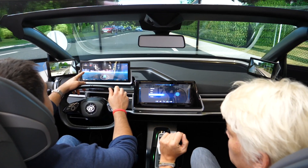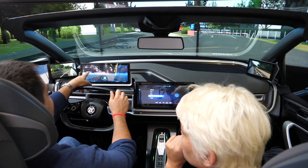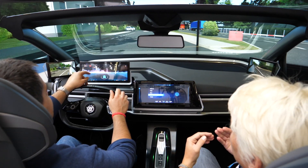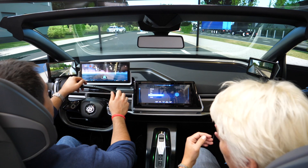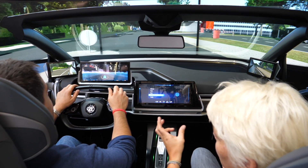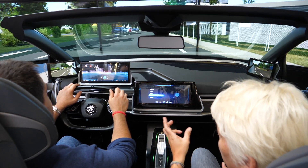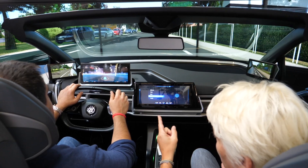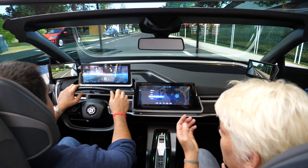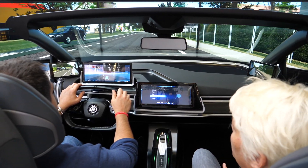I can see we're approaching a speed limit — it's 50, but we're approaching 30. It's more or less a timely sequence; we call it 'soon,' so you only get the information relevant to your current situation. It's 50 now, you see that the 30 is coming closer and closer, and now it's 30 because you're under 30.